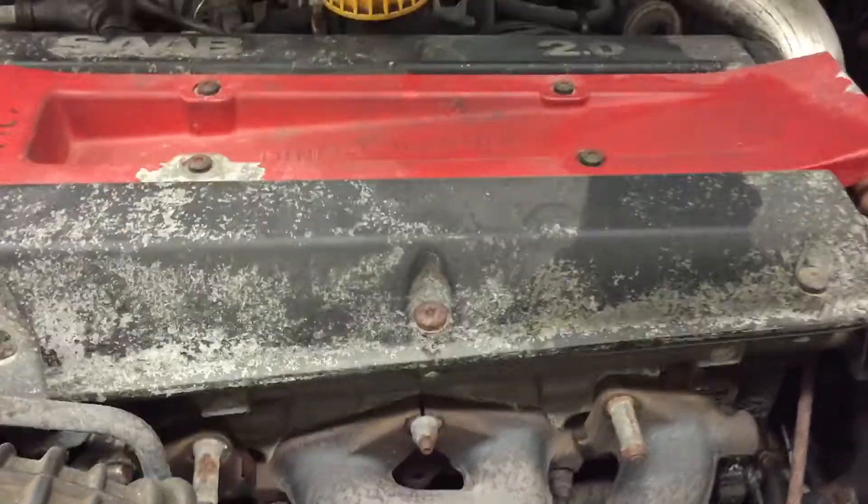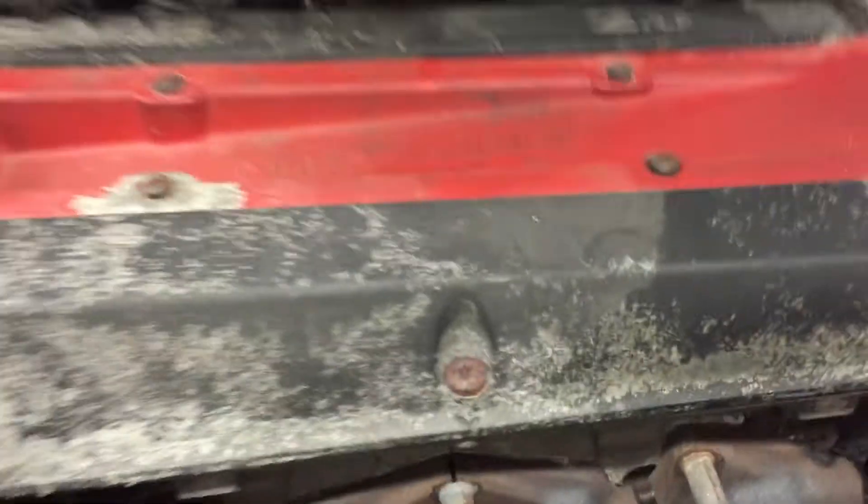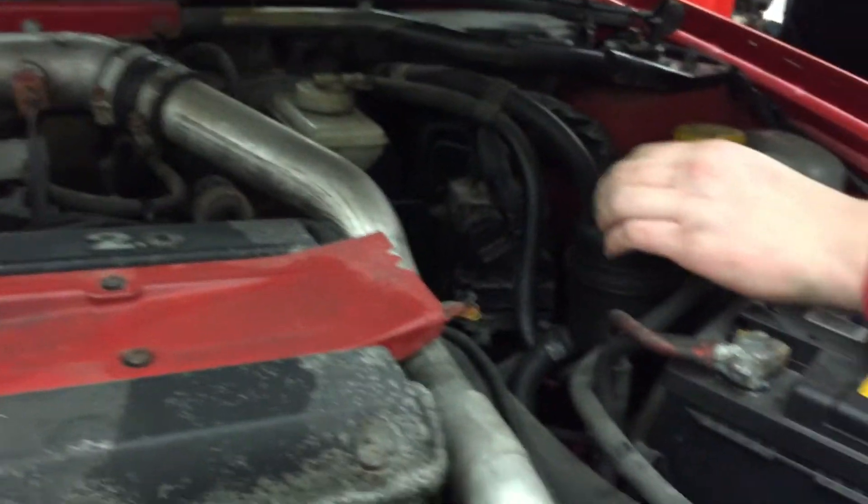Saab. What is this? Like a... oh yeah, a turbo. Take this off. Nice, I need that.